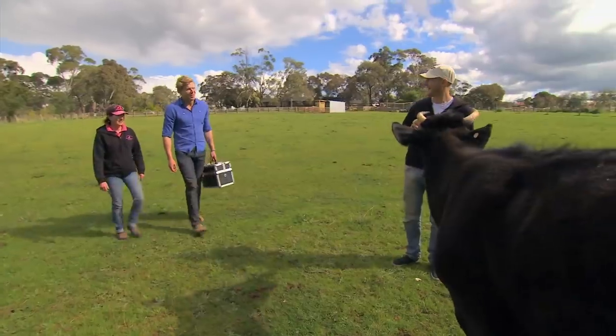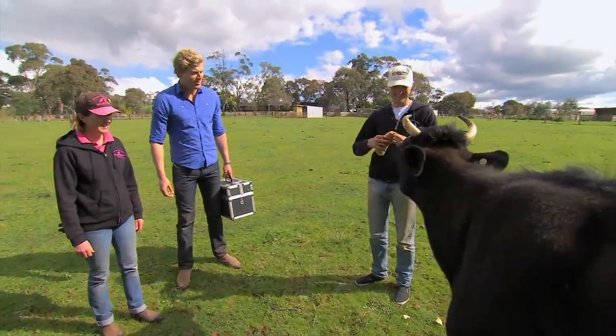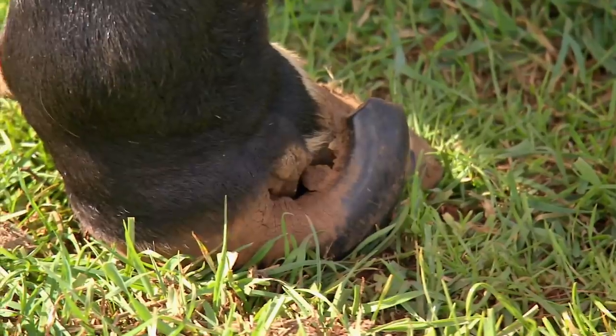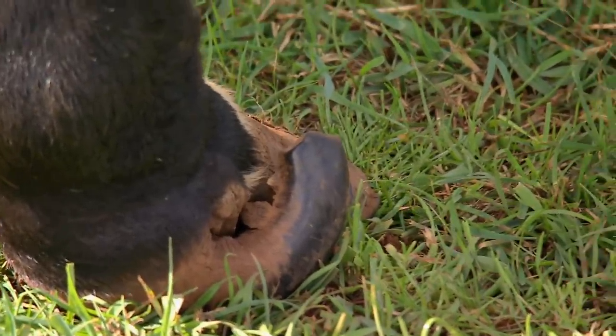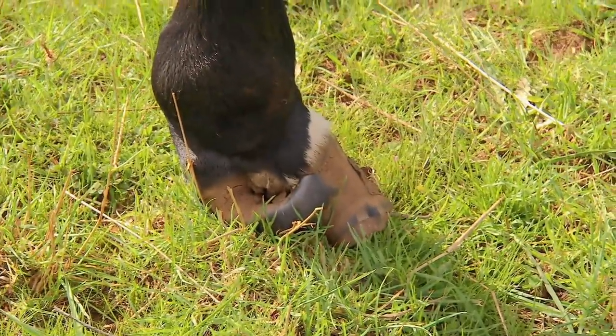How are you going? Hi Chris, nice to meet you. I'm Kyle. I can see what she likes. But this is the problem, isn't it? The hoof's starting to compensate there and growing awkwardly. The problem with her situation is that it's pushing those toes outwards and those toes are actually becoming malformed. They now need trimming, otherwise they'll keep on growing to the point where she just won't be able to walk.